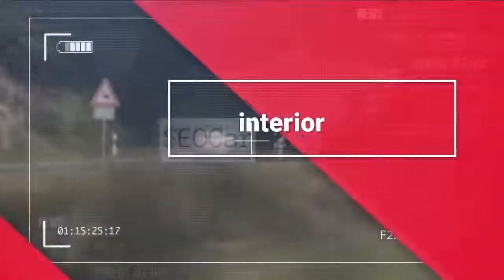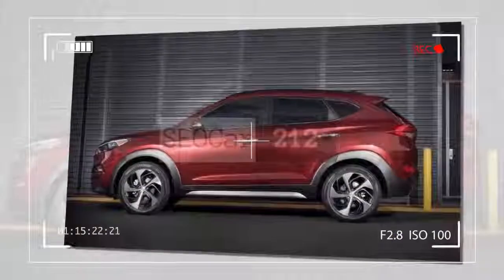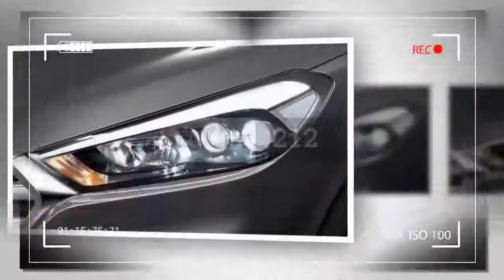Overall, the Tucson's interior is pleasant and spacious. The controls are simple, and it has slightly more passenger room than many of its competitors. Its rear visibility is compromised, though, and interior quality is unremarkable, especially on lower trims.